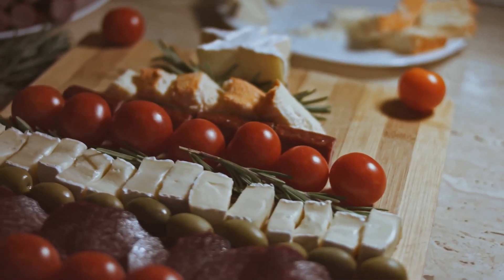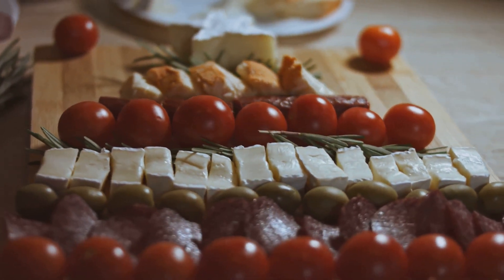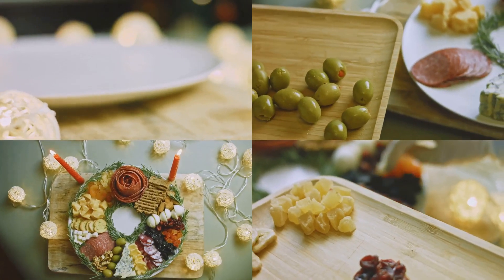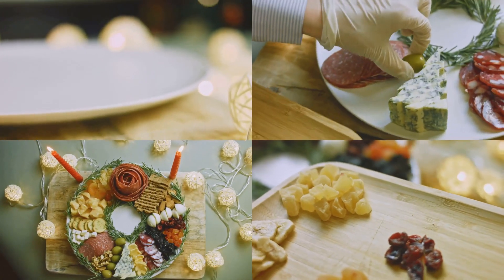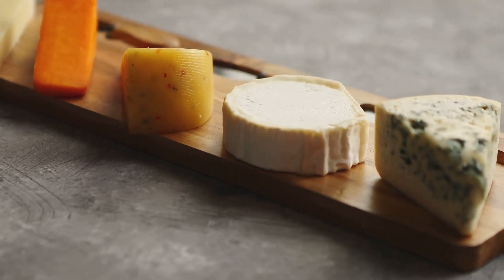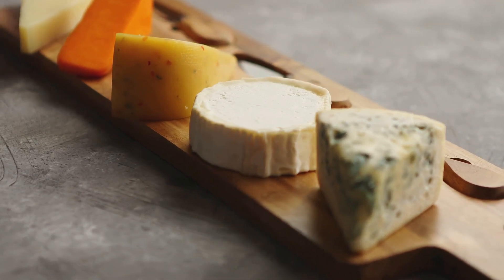Now let's assemble our board. Balance is key. Start by placing your cheeses first, spaced out to give each one its spotlight. Then add your meats, folding or rolling them for visual interest. After that, scatter your fruits and nuts around the board, filling the gaps. Remember, we're not just making a cheese board — we're creating a piece of edible art.